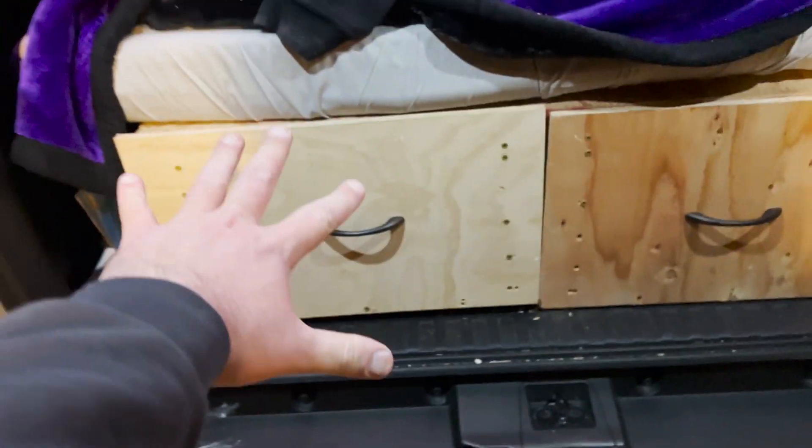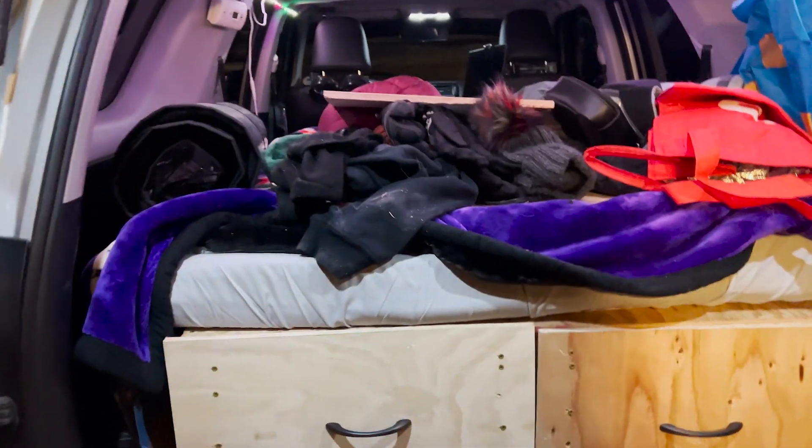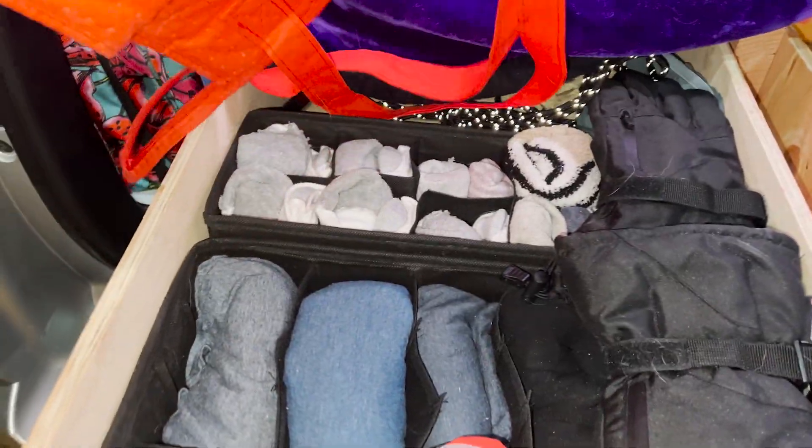We're gonna get our clothes organized and all this organized, then go get the dogs and probably hit the road and find a place to park for the night. We're getting close to being done, and this is how our clothes are all organized — perfectly nice. Now our fridge is back in there, so this works out perfect. This drawer system is amazing — it's gonna make life much easier, as long as it doesn't fall apart, which it kind of already is, so you have to be careful.